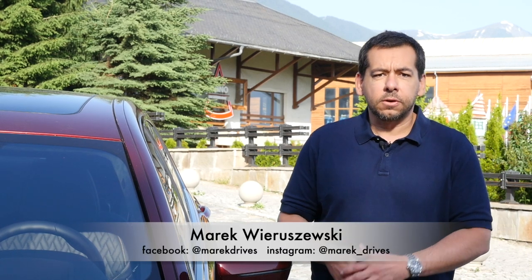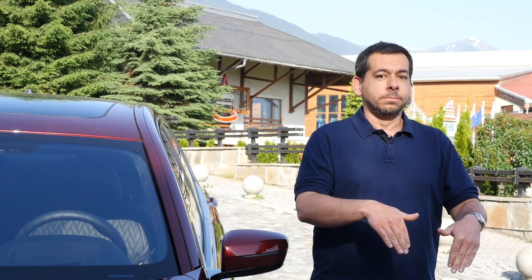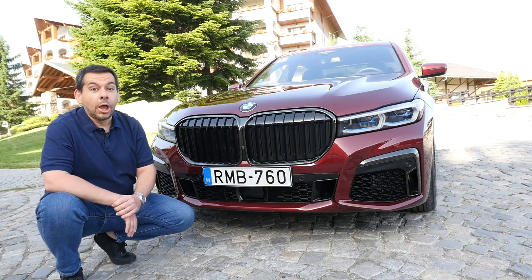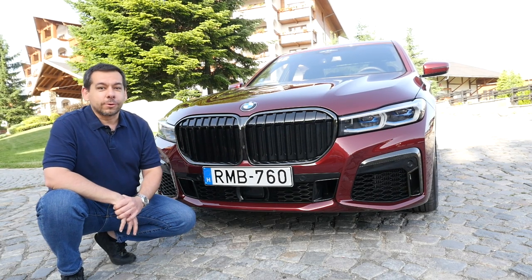Hello and welcome to the second episode of my BMW tour across Bulgaria and Greece. In the previous episode I drove the BMW X7 from the capital of Bulgaria, Sofia, to a resort called Banska. You can watch that episode by clicking the link in the upper right corner or in the description below. Today I'm going further south to Greece, this time in the facelifted BMW 7 Series.